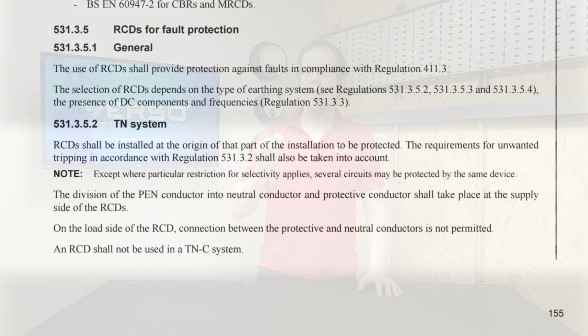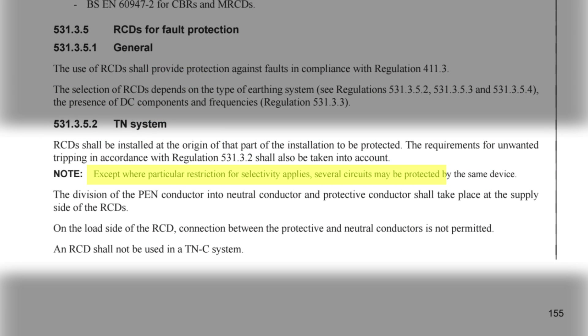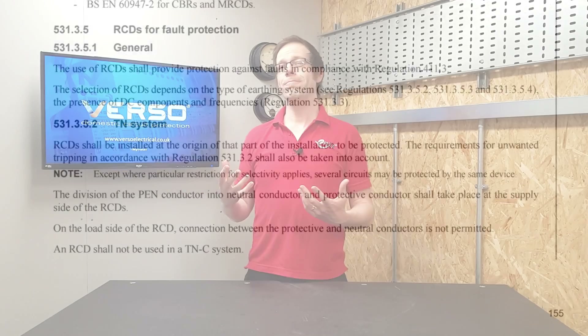Then there's this often overlooked gem. In the section of the regs dealing with RCDs for fault protection, note 2 of 531.3.5.2 states that except where a particular restriction for selectivity applies, several circuits may be protected by the same device.